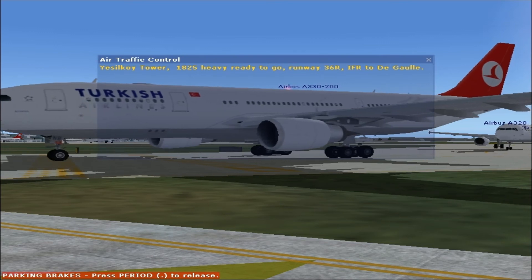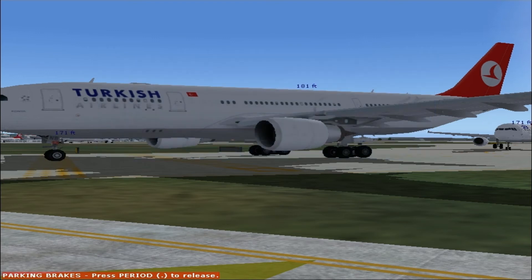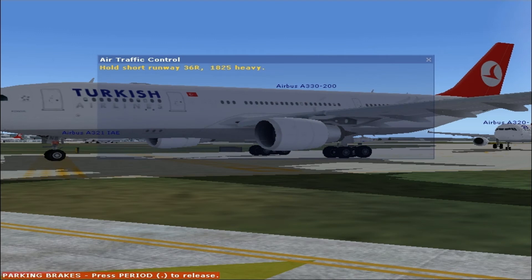Coy Power 1-8-2, 5-4, ready to go runway 3-6-right, IFR, call me. 1-8-2, 5-4 heavy, pulled short runway 3-6-right. Traffic is an A-320 on upwind. Hold short runway 3-6-right. 1-8-5 heavy, 6-6-2 contact on 1-2-0.5.